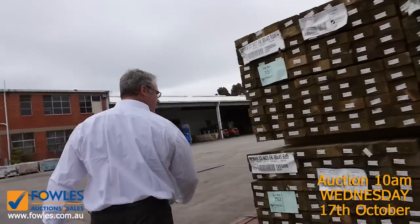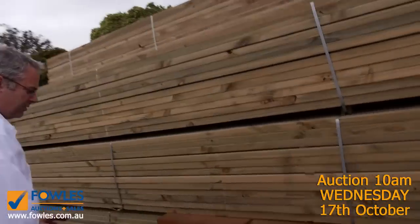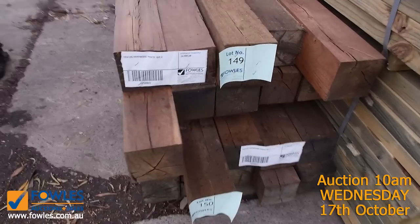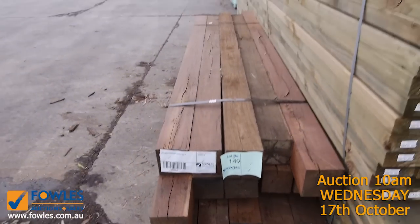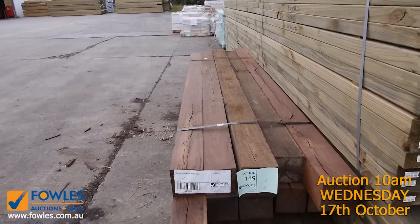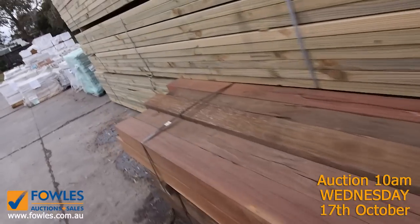We've got a couple of packs of six metre lengths of structurally graded pine framing. Tomorrow we have some beautiful hardwood posts — not too sure on the species, looks like an ironbark or one of those northern New South Wales species. They're unreserved tomorrow: 125 by 125 posts in 2.4 metre lengths, a couple of packs of those to make a real feature.